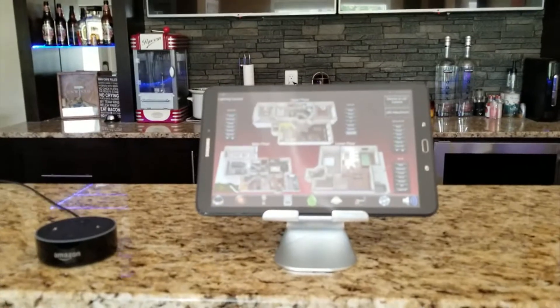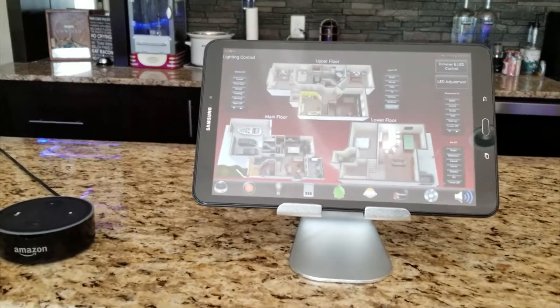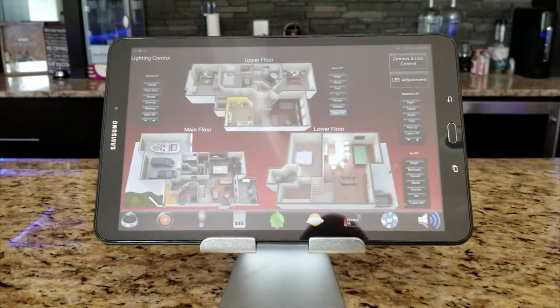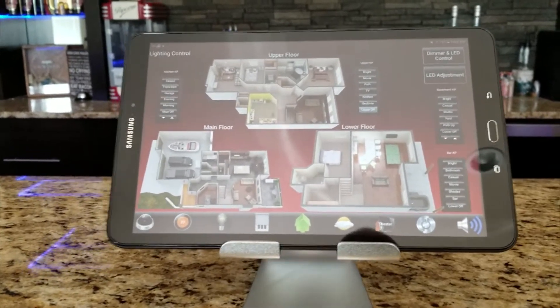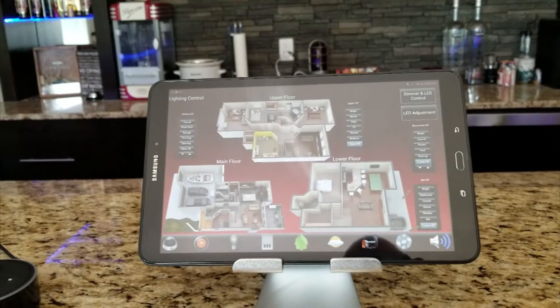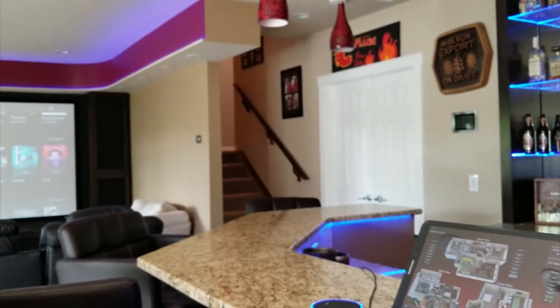We can also control the rest of the house. This is our 3D lighting map that some of you might have already seen in other videos. Just quickly, we can see that the bar lights are on right now, so I can turn off the bar lights just by clicking that button — it turns them off. I can also see that the stairs are on.